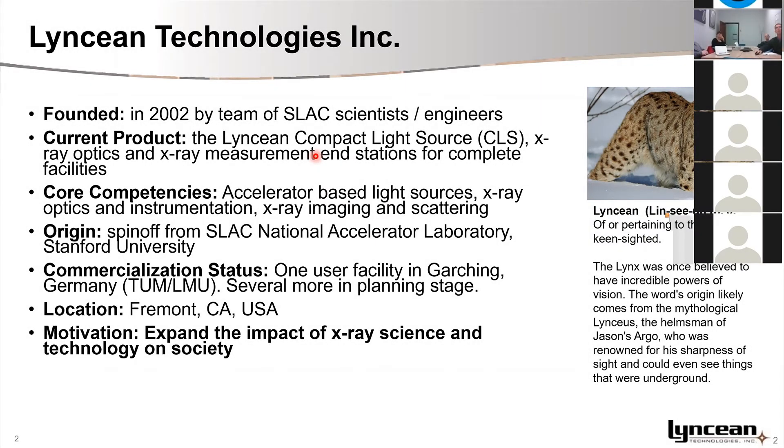Our company, Lynn Cian, is in the business of developing and selling mini synchrotrons. We call it the Lynn Cian Compact Light Source. We have been at it for a long time — the company was founded in 2002 by a team from Stanford. The core competency of the company is these accelerator-based light sources, and we are also active in coupling optics and facilitating coupling instrumentation and end stations to that light source to enable science and perform measurements.